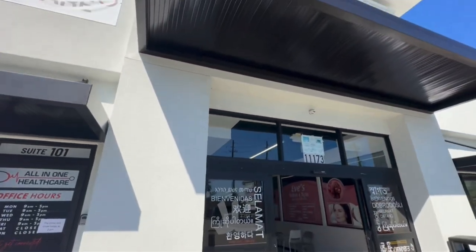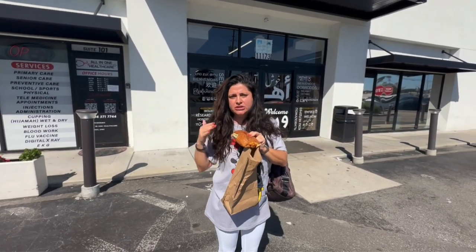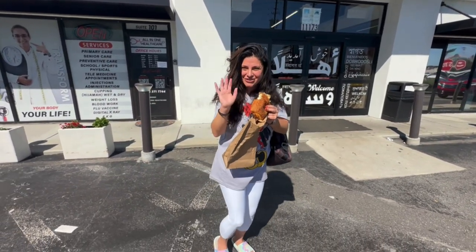Once again, guys, it's called Apna Bazaar. It's on Beach Boulevard, right next to the flea market. The flea market from here is to the right. Come check it out — you'll love it. Bye guys, enjoy your day.